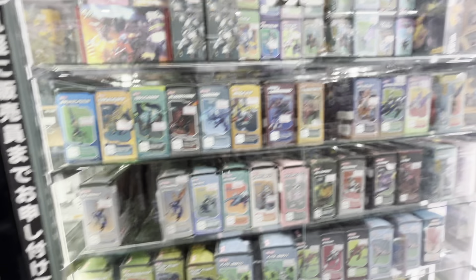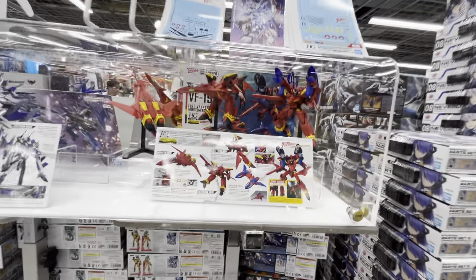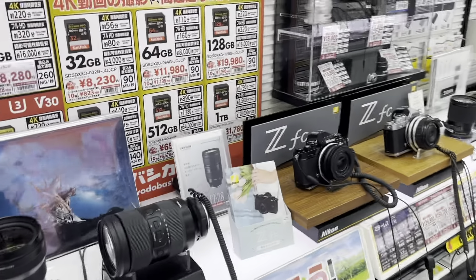If you need tools for modeling, coloring, or painting, they have a section dedicated to all of this — pretty neat for the hobby enthusiast. This is the NECK that is used in Macross 7. And if anything, the camera section is definitely a plus at Yodobashi Camera.